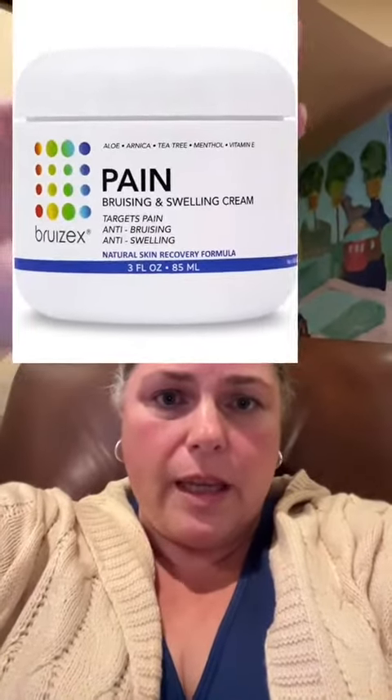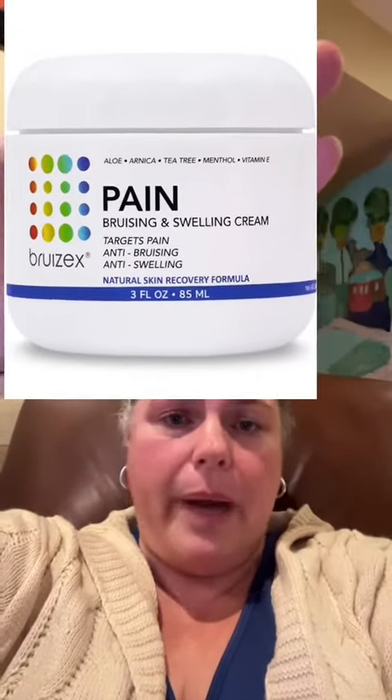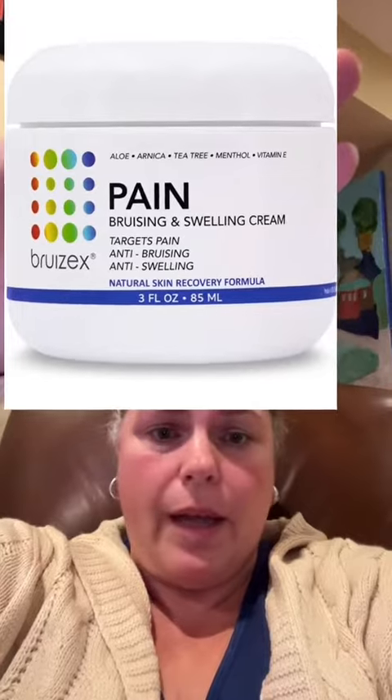Next thing is this Arnica menthol cream that helped relieve pain, swelling, all of that. Highly recommend. I ran out of one and bought another one because it was so soothing.